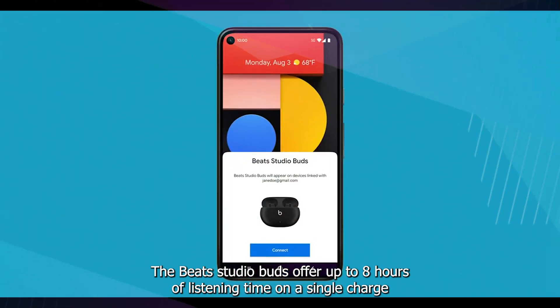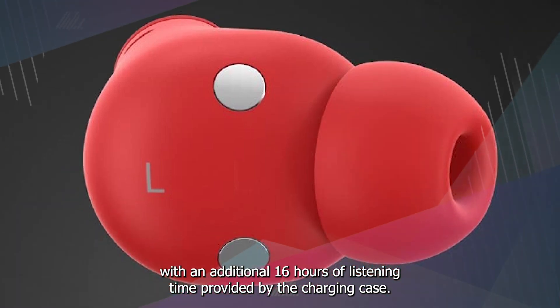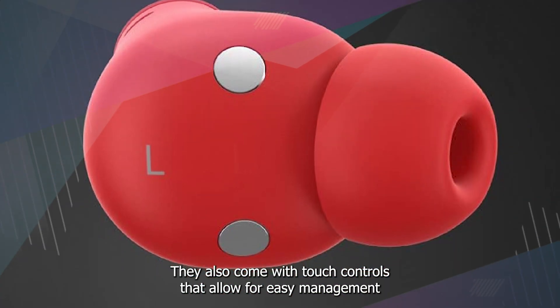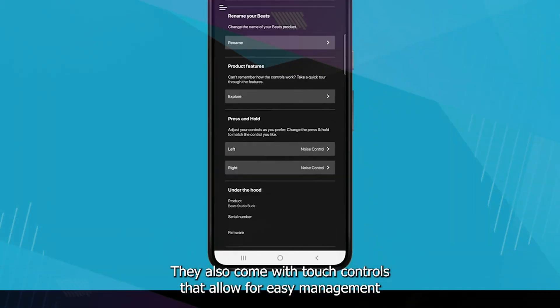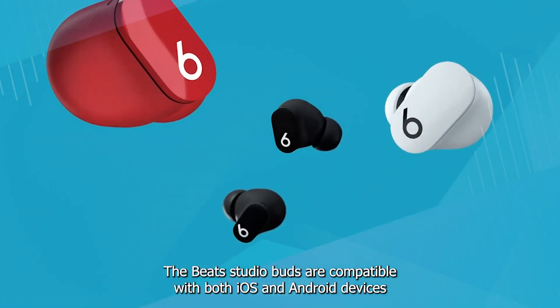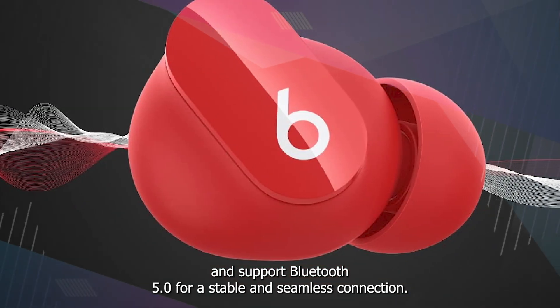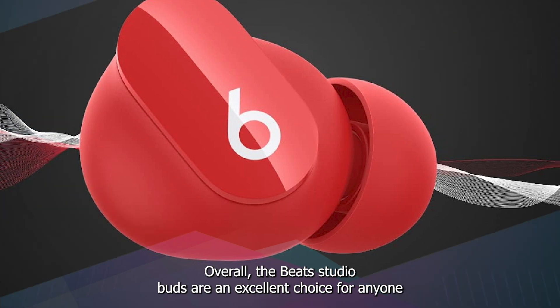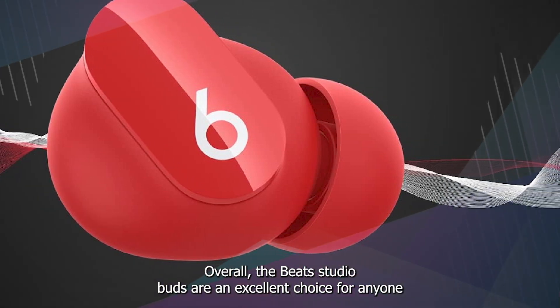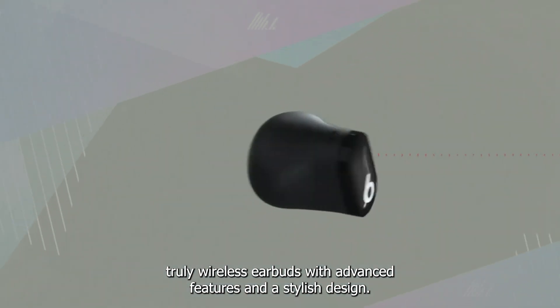The Beats Studio Buds offer up to eight hours of listening time on a single charge, with an additional 16 hours provided by the charging case. They also come with touch controls that allow for easy management of music and phone calls. The Beats Studio Buds are compatible with both iOS and Android devices and support Bluetooth 5.0 for a stable and seamless connection. They are also sweat and water resistant, making them ideal for workouts and outdoor activities.